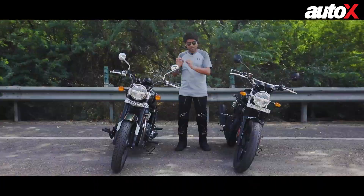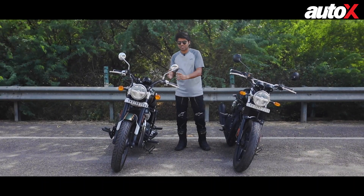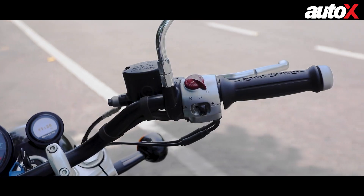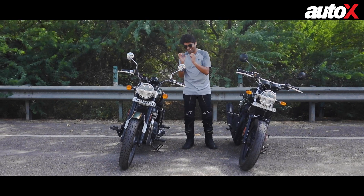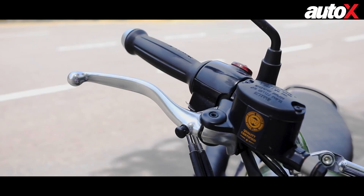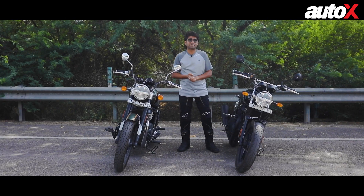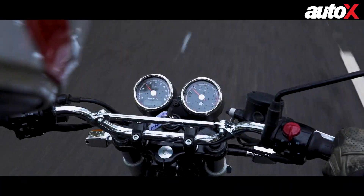Apart from the engine, another area of commonality is the switchgear and levers. Royal Enfield introduced new rotary-style switches on the Super Meteor 650 first, and the quality is impeccable — the switches feel really nice to use while riding. These adjustable levers and all of that have made it over to the Interceptor 650 in the 2023 update, and I could not be happier.